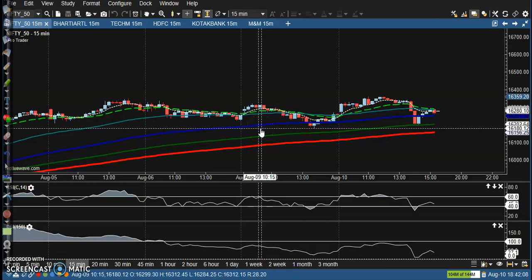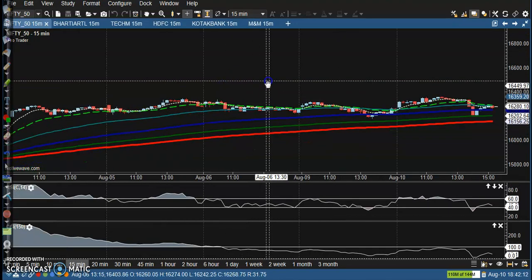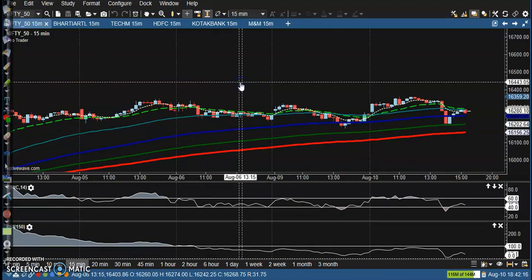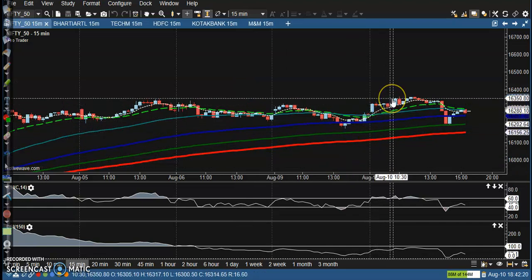This is Nifty on a 15-minute chart. Today the market is running sideways, so we haven't seen any trade opportunity in between these two rings.